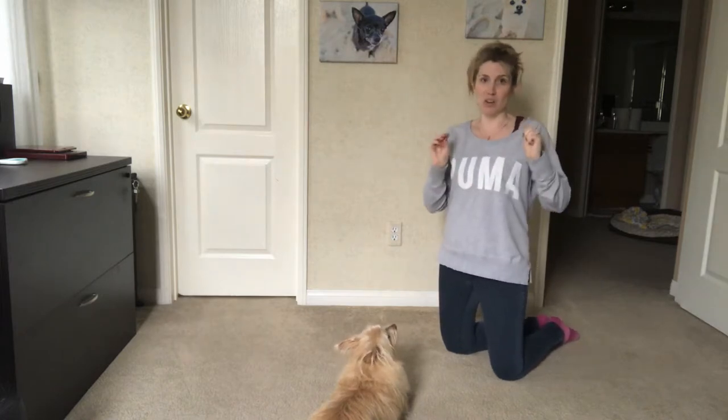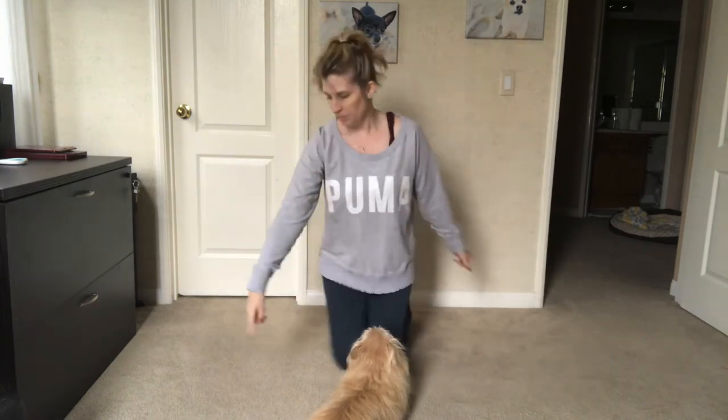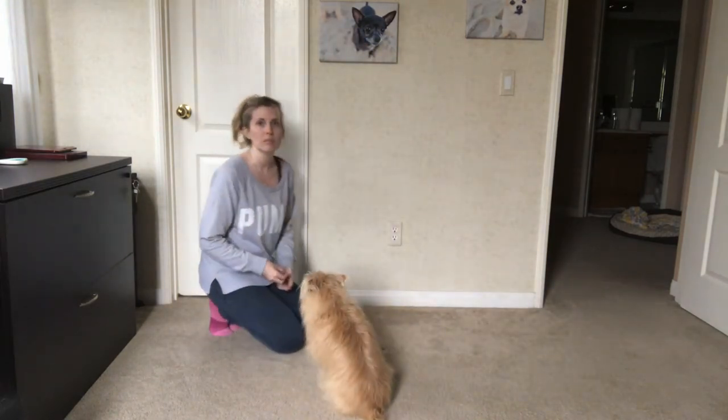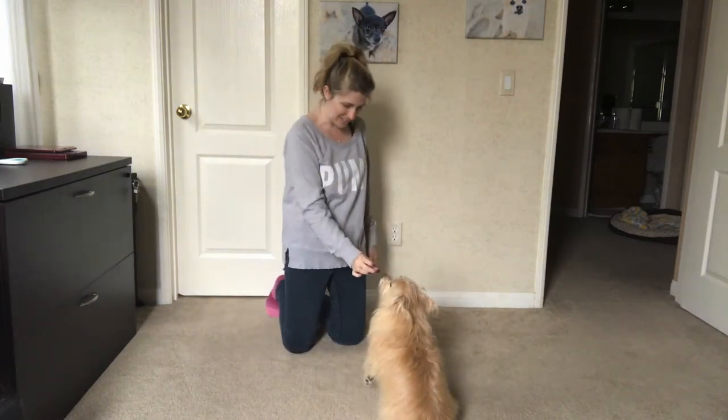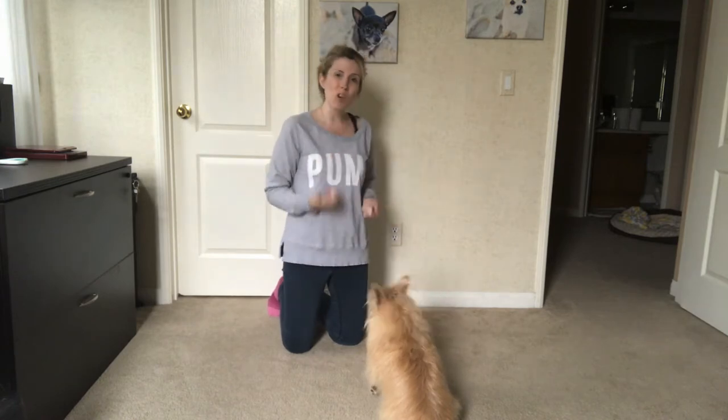She's very focused on me right now because I have these training treats in my hand. But let's just pretend. Kim? Come over here. Kim? Good girl. And we're just gonna practice this over and over.